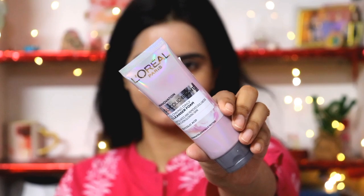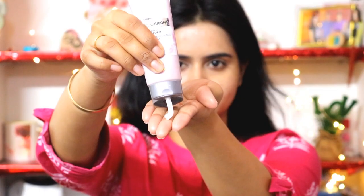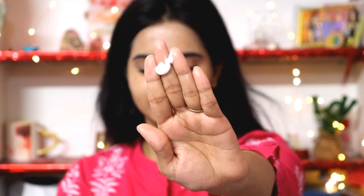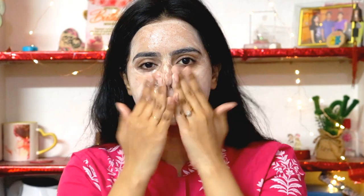I use this cleanser first — the L'Oreal Paris Glycolic Bright Cleanser. It foams and lathers easily. My skin is very dry, as you all know, but it doesn't dry out your skin; it cleans your skin very nicely. You massage it a little bit and wash it off with normal water.